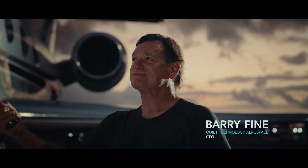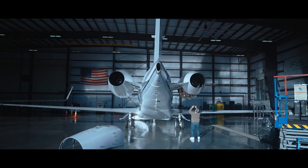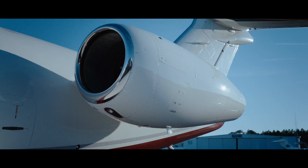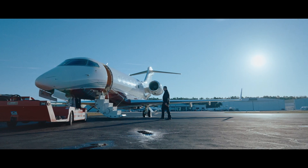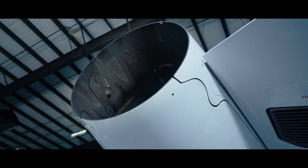Hi, I'm Barry Fine, CEO of QTA. We're here today to talk about thrust reverser corrosion on the fleets of the HTF 7000 airplane. As all of you know, it's a very time-consuming, expensive, and a nightmare problem for the industry.